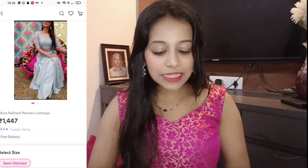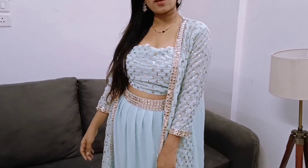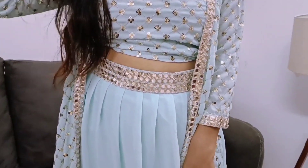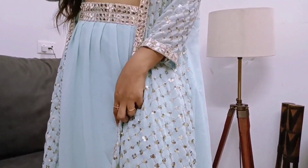Moving forward, I have ordered this beautiful piece. This is basically a 3-piece set. It was very well packed. This is semi-stitched — you have a blouse material that you have to get stitched. It is very pretty, exactly the same as shown in the picture. The colour is very beautiful and the work is also very beautiful — this is all sequence work.